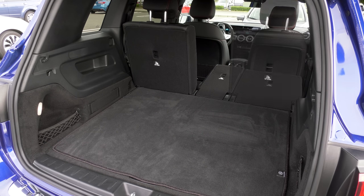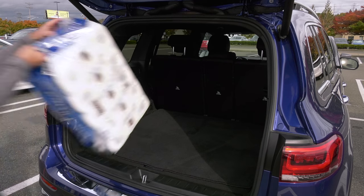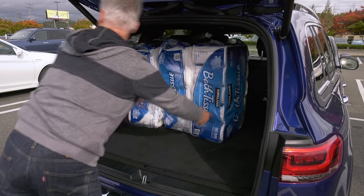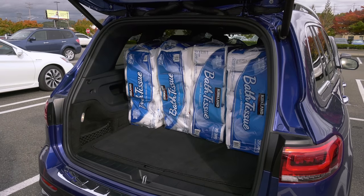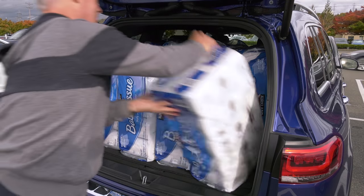I use the pass-through feature on vehicles often, so I'm happy this one has it. Chances are the GLB will be pressed into family duty. With all of the seats filled, there's a very usable 22 cubic feet, and since the space is square it's efficient. Eight packs of TP is among the best in class.